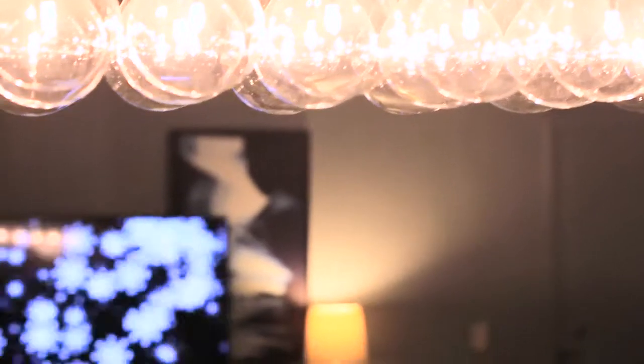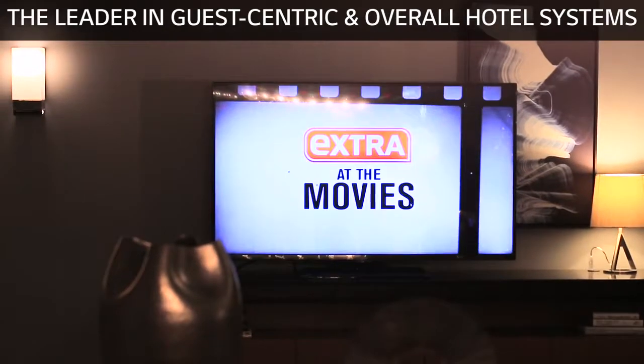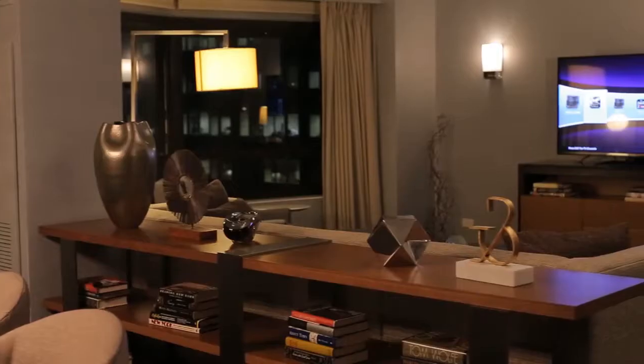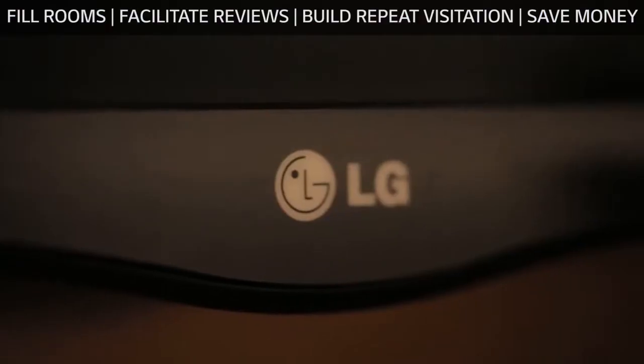Put your hotel guest experience into overdrive with LG Business Solutions, the leader in guest-centric and overall hotel systems. LG's incredible technology is designed to help fill more rooms, facilitate reviews, build repeat visitation, and save money for your hotel.